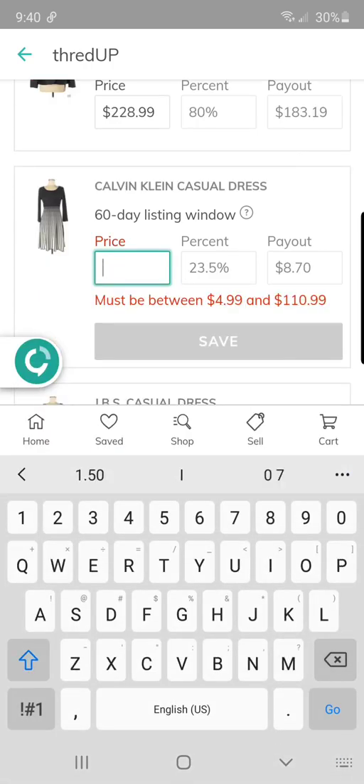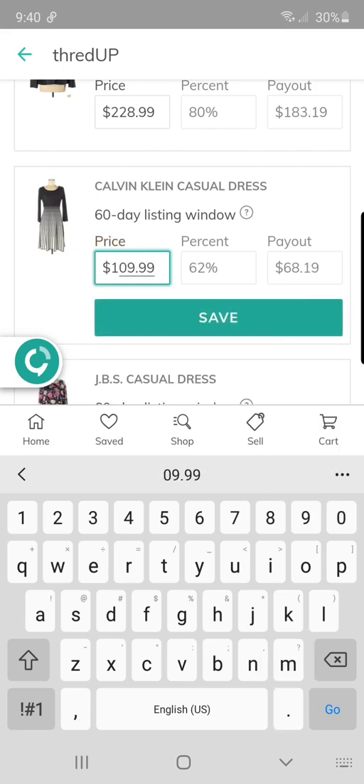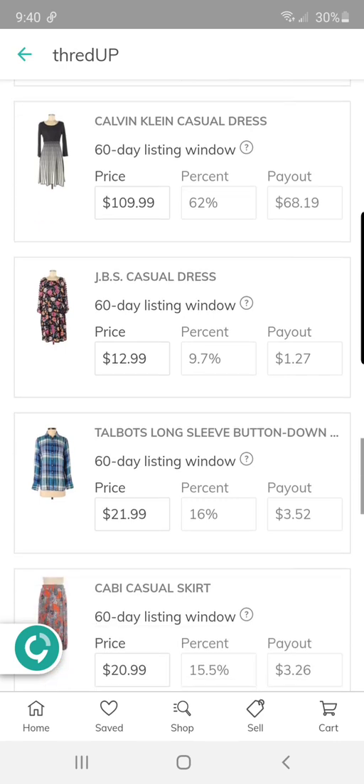I have a couple of Calvin Klein casual dresses in the same style. This one will be a good payout too, if it sells for full price — a payout of $68.19. And I got that for a dollar at a garage sale.